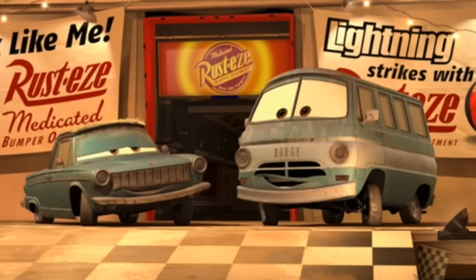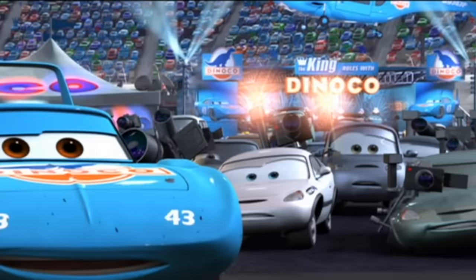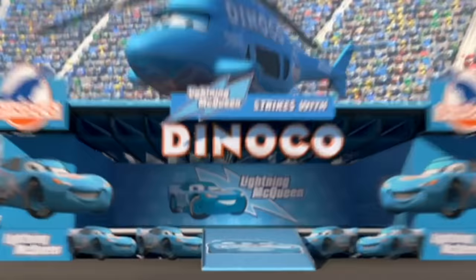These two guys are Tom and Ray, otherwise known as Click and Clack, from a real life car show — and that's an easter egg to their show. I'm sure you recognize Dinoco as the gas station from Toy Story; Dinoco is everywhere in this movie.